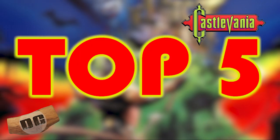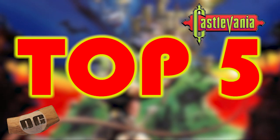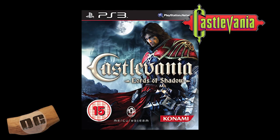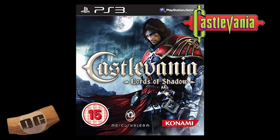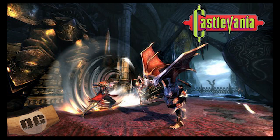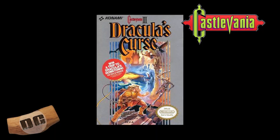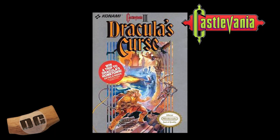Number five: Castlevania Lords of Shadow. This came out on the Xbox 360 and PlayStation 3 way back in 2010. Lords of Shadow is a 3D action adventure game that features a new interpretation of the Castlevania universe. The game features a dark and atmospheric storyline, memorable characters, and challenging combat.